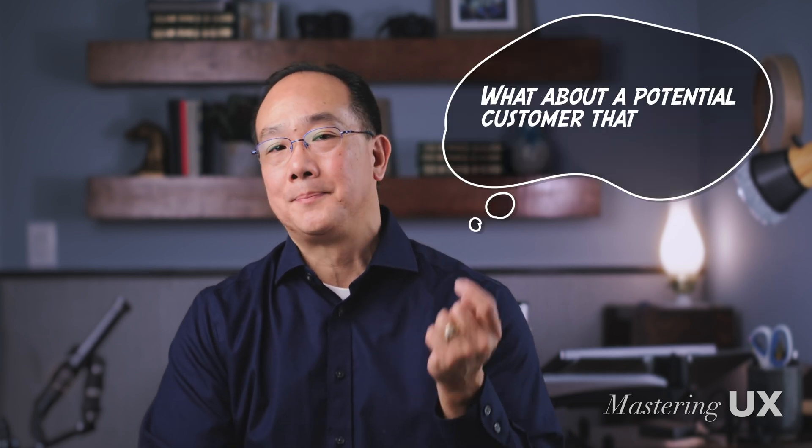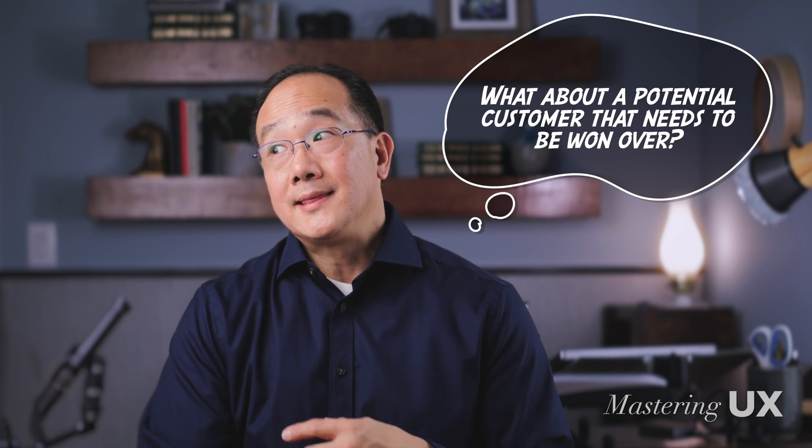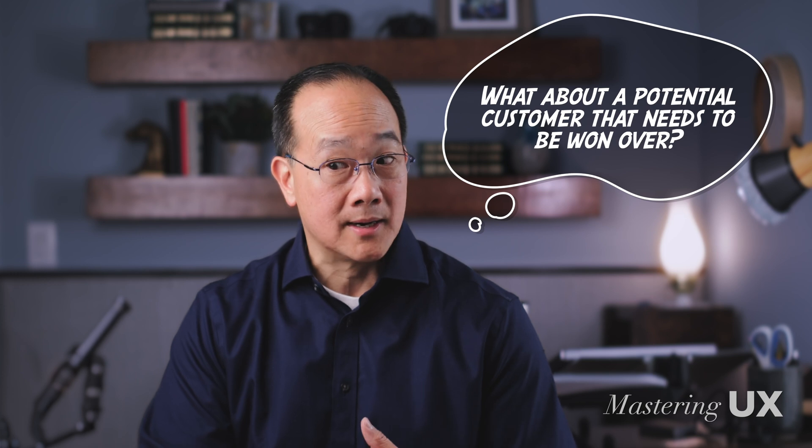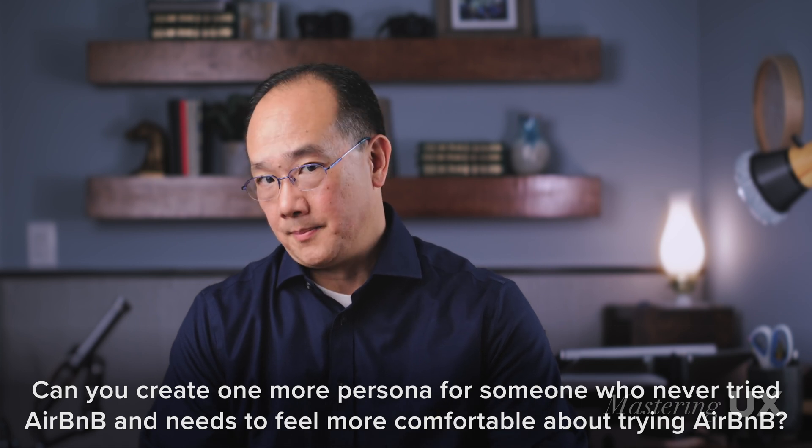When I saw these three personas, I felt something was missing. I thought there should be a persona representing a potential customer — someone likely to become a customer but who has some reticence about it. This persona is also needed to satisfy the business goal of building trust. So I prompted ChatGPT: can you create a persona for someone who has never tried Airbnb and needs to feel more comfortable about trying it? This shows I'm not completely passive about taking what ChatGPT spits out.